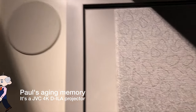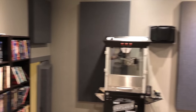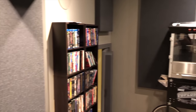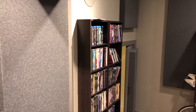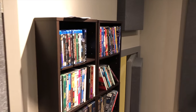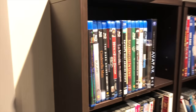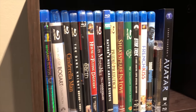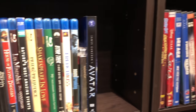Back here we've got some storage, the popcorn machine - gotta have a popcorn machine - and CDs, DVDs, Blu-rays that I basically no longer pay any attention to because we stream everything now. So there's my little extended playlist here and this pretty much goes to waste.